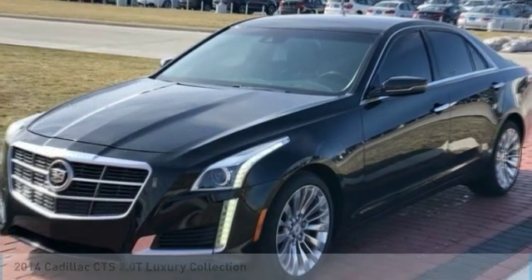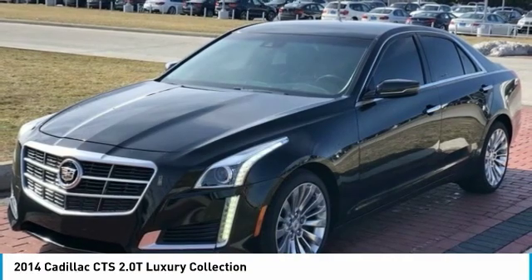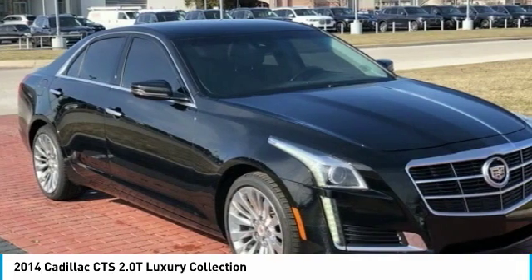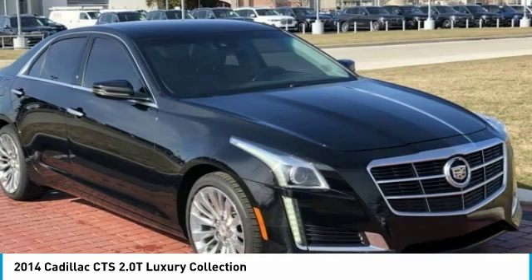Take a look at the 2014 Cadillac CTS. The CTS is a well-sorted blend of all-American style and European-inspired tuning with a cutting-edge design. The luxury CTS blends elegant styling, performance, and exceptional fuel economy.